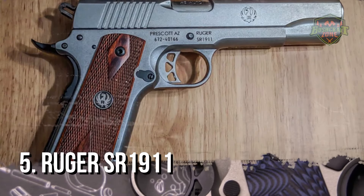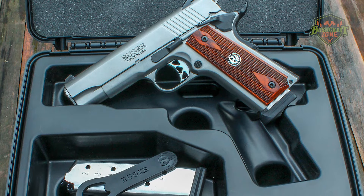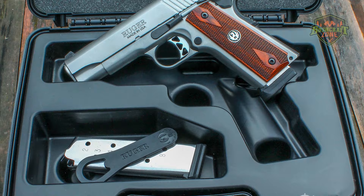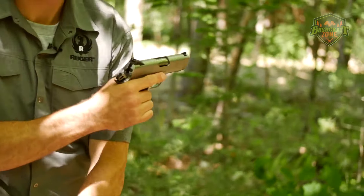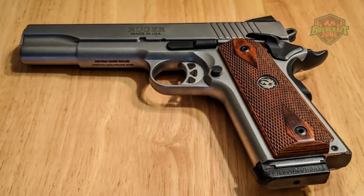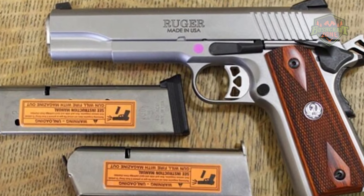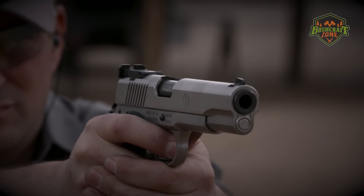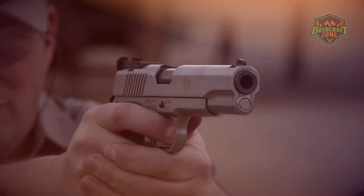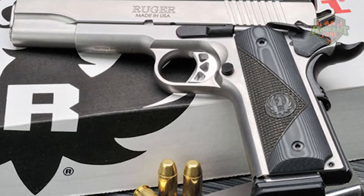The Ruger SR-1911 is a testament to Ruger's commitment to quality and precision. This model stays true to the classic 1911 design while incorporating modern manufacturing techniques. Made from stainless steel, the SR-1911 offers durability and a sleek appearance. Its precision CNC-controlled machining ensures exacting tolerances and smooth operation. The pistol features a classic, polished stainless finish, giving it a traditional look with the benefits of modern corrosion resistance.